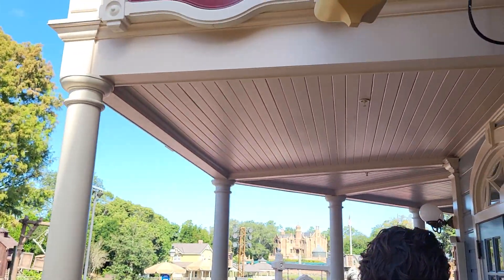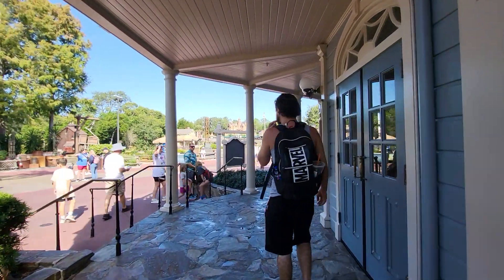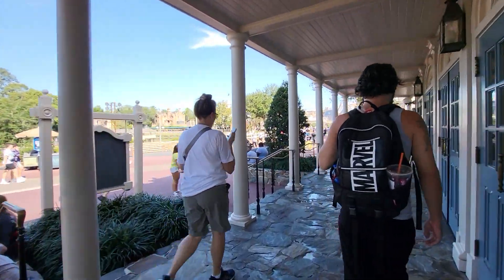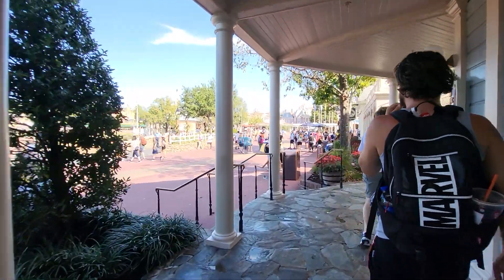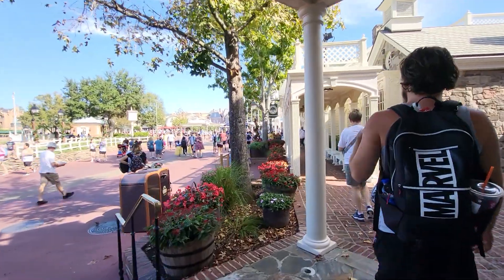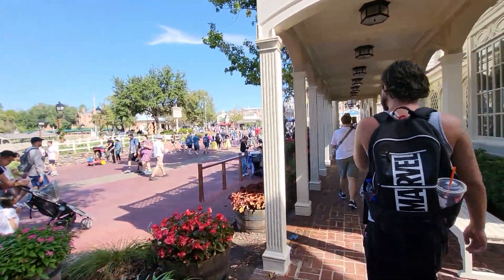Hey everybody, this is Sandy with Cartoons and Disney, and there's Robbie. We just got off Jingle Cruise, which was very, very funny, and now we're going to head over towards the Emporium. I have a Mickey Mouse Christmas hat to return because it's too small, and Robbie's going to return it while I show you they got more new Christmas merch in. Robbie knows the way.